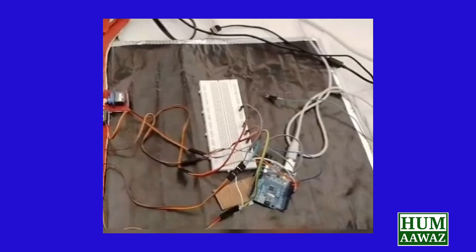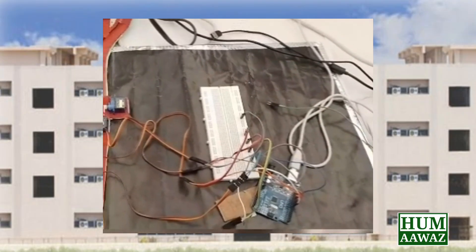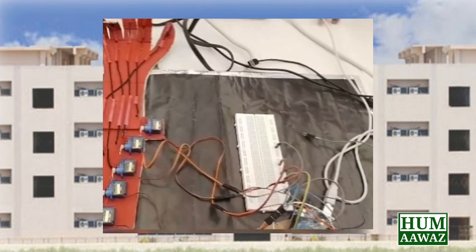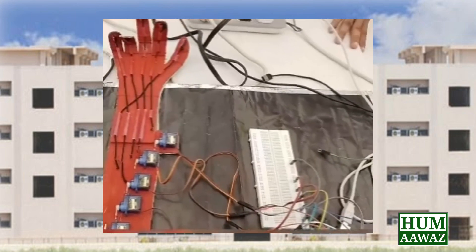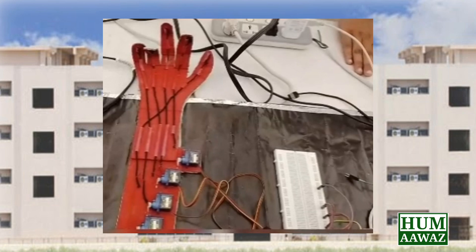Hello, my name is Sidra Saeed and I am a student of Biomedical Technology in 2nd year. My project title is Smart Robotic Hand for Paralyzed Patient and Handicapped Persons. Basically, this is Smart Robotic Hand.